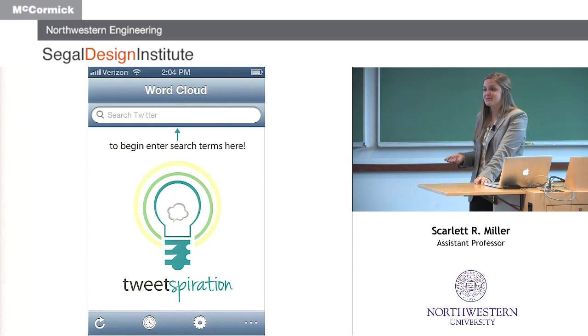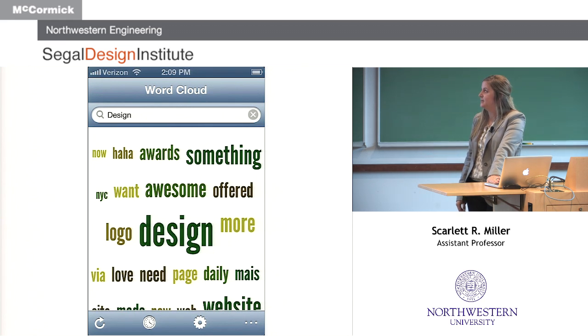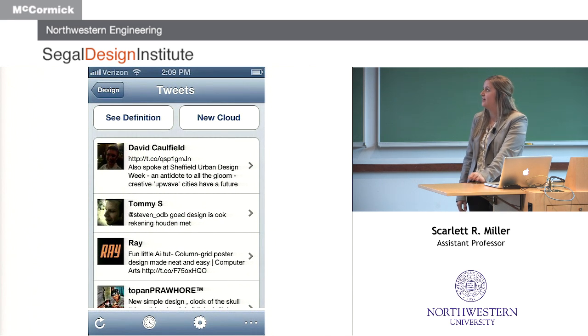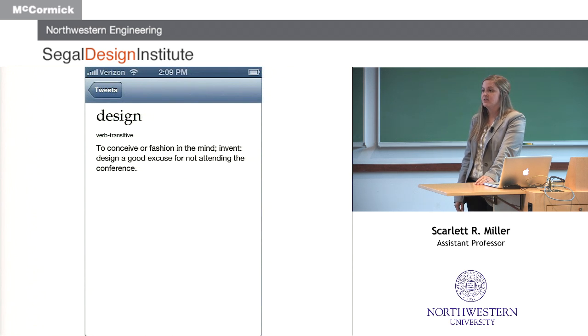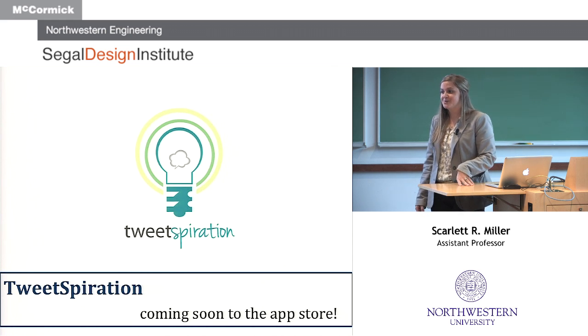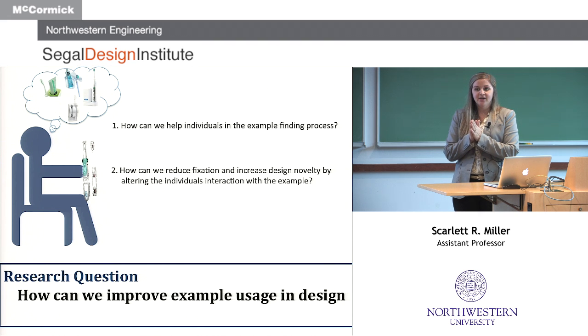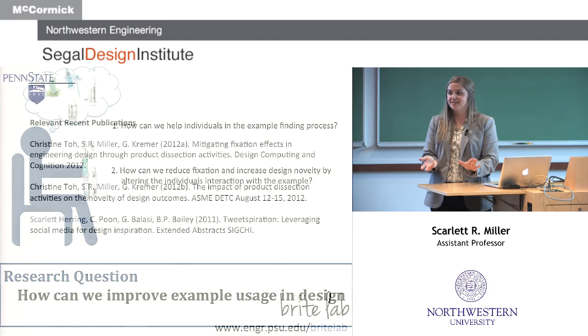We redesigned Tweetspiration as an iPhone app, incorporating functionality we observed in the studies. We still have the word cloud, and we're adding history features that enable more fluid search paths. Within the new Tweetspiration bar, you can see definitions and launch new clouds, allowing seamless transitions from one search to another. The definition feature we found was really important during the design process, so we now have different definitions showing up for the user. This is going to be ready next week in the App Store — free to use. My research looks at the process of design, using both computer-based interfaces and design methods to better support the design process.